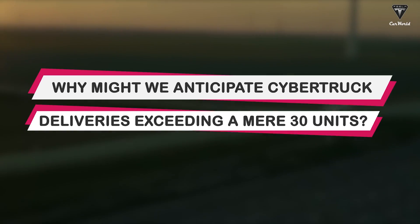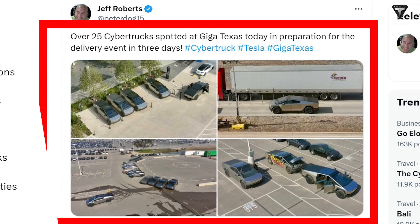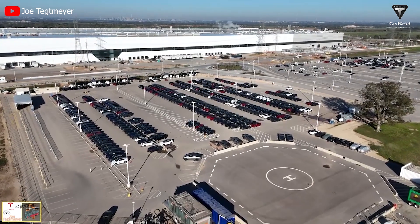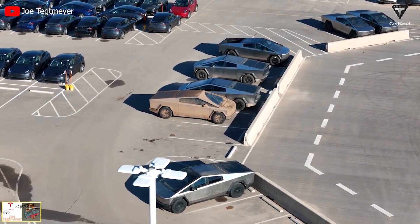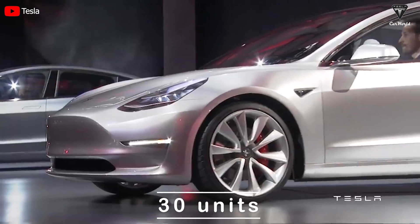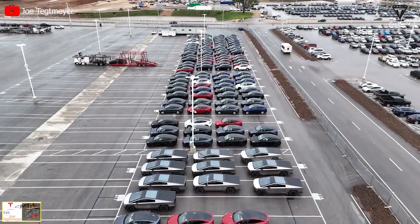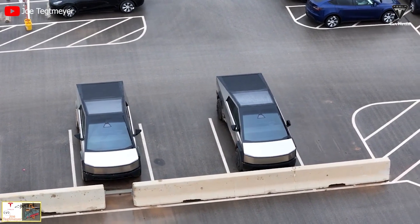So why might we anticipate Cybertruck deliveries exceeding a mere 30 units? Over 25 Tesla Cybertrucks have been sighted at the automaker's Gigafactory in Texas, heralding the imminent delivery events. Tesla plans to hand over approximately 10 to 30 trucks on Thursday, although the exact number remains veiled in secrecy. Back in 2017, during the Model 3 delivery event, Tesla delivered a relatively scant 30 units. Yet unlike the Model 3, the Cybertruck, after four years of anticipation, could witness a larger fleet arriving. Delivering a limited number might dampen the expected frenzy during the event, making over 100 units an astute strategic move.